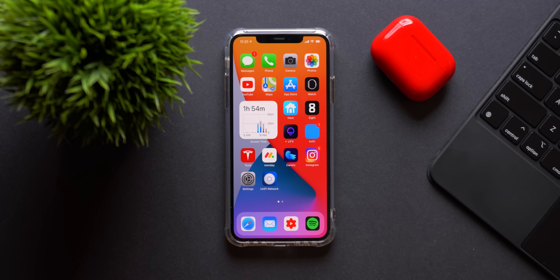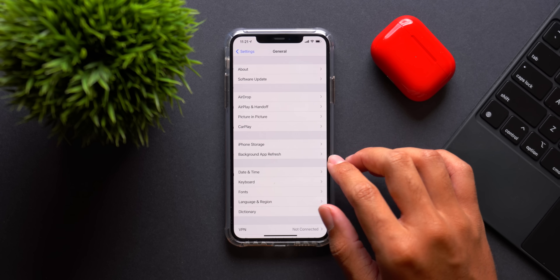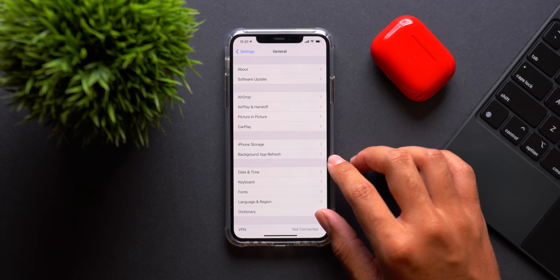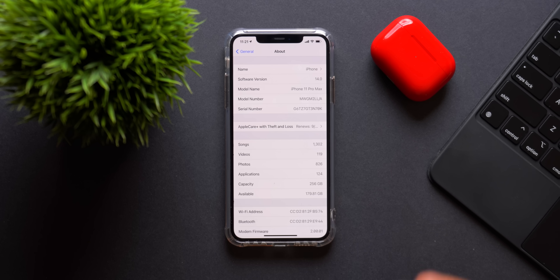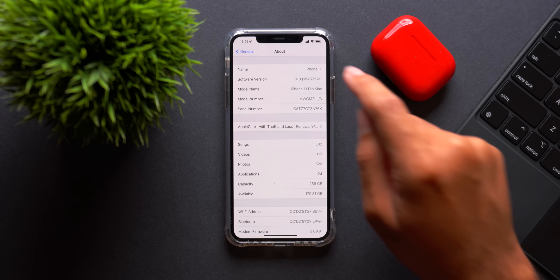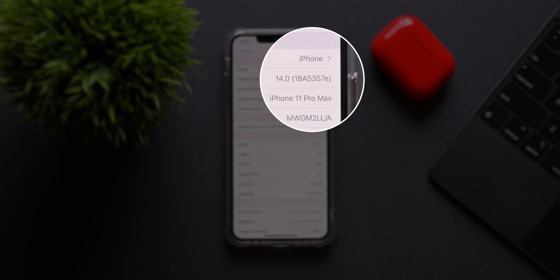We have Beta 6 installed onto our iPhone 11 Pro Max here and there's quite a bit of stuff to talk about. First we'll go into the About screen and see what's new. The software version is iOS 14 and we have a new build number — 18A5357E — that is for Beta 6 specifically.